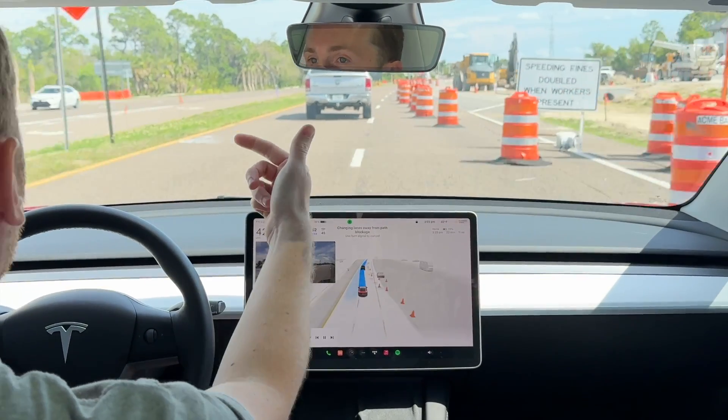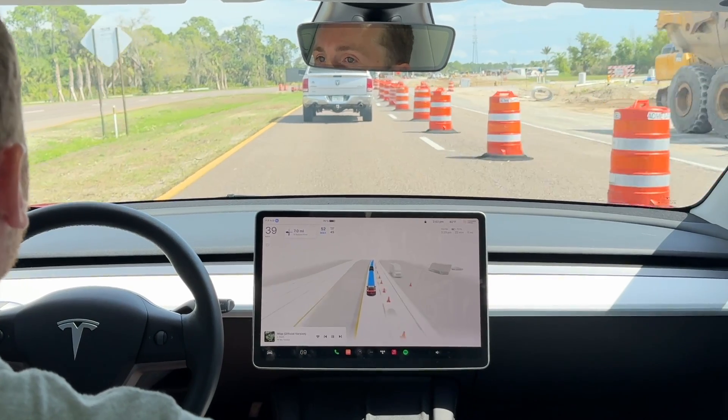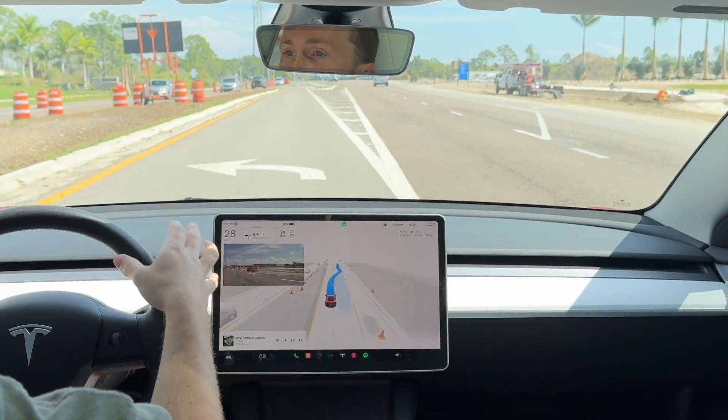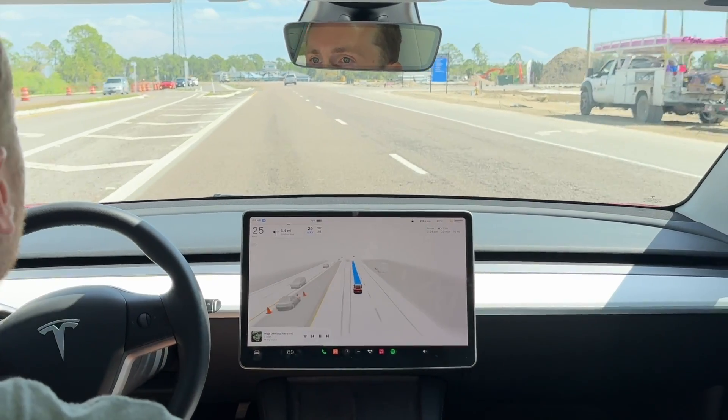First, we had to get over because of the cones, even though the lines said otherwise. Now we're coming out to an area with a ton of different lines. Is it picking the correct one? Nope — actually, it corrected itself. It got out of the turn lane.